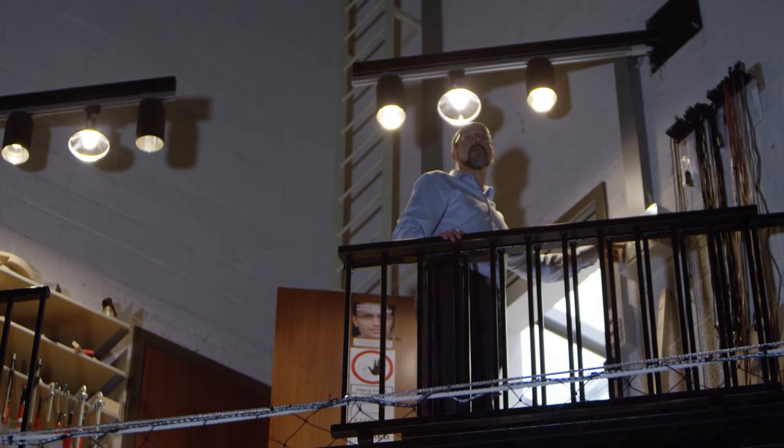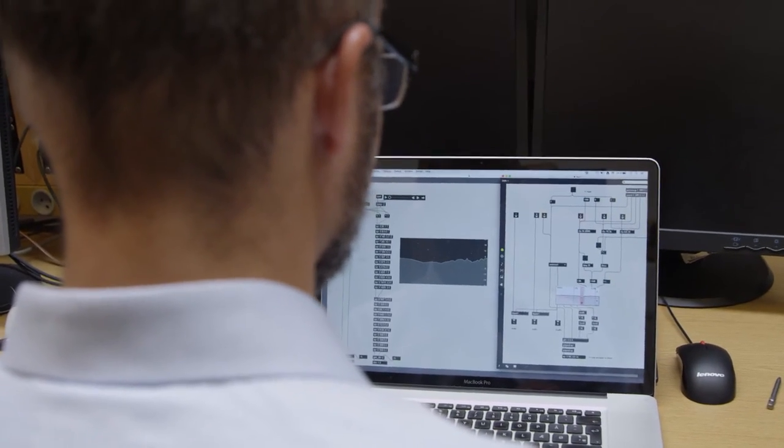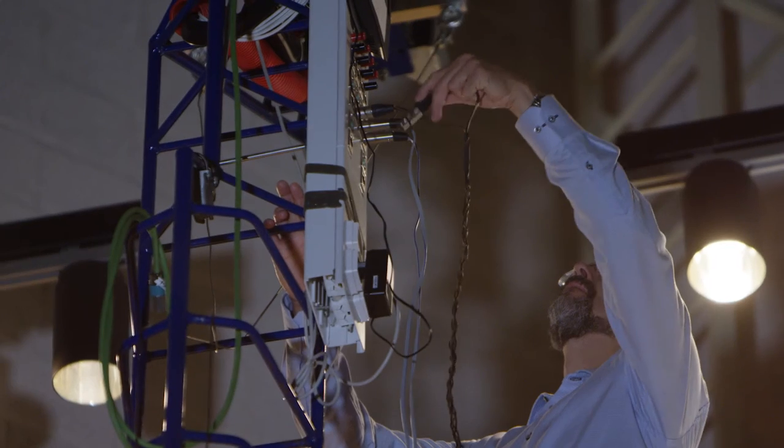A music producer is somebody who understands the music. They can read the score, they understand music, they can tell that this take of a Beethoven sonata is better than that take, or we need to use that bar from this take but another bar from another take, and they can assemble the music together. So one is a technician and one is an artist, and both of those people work with the musicians to make a recording.